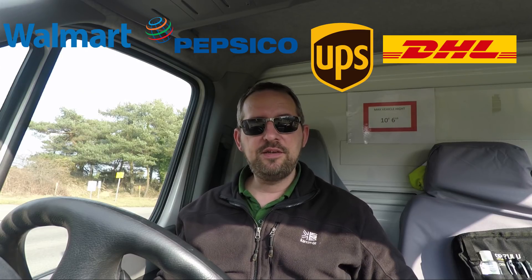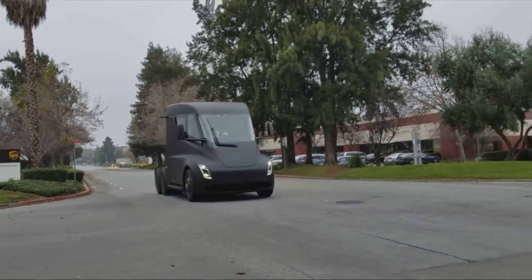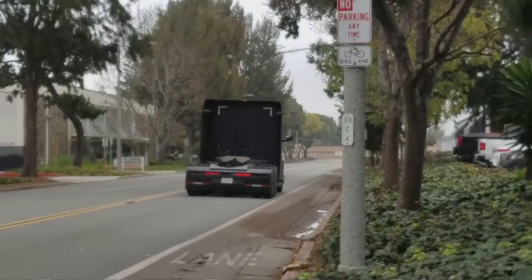These are some really big claims made by Tesla, and it's definitely going to be a game changer if they can see them through. Over in the States, it's estimated that Tesla have received pre-orders of at least 1,200 units from Walmart, PepsiCo, UPS and DHL, with a production date of 2019. A prototype has also been spotted cruising the streets of California, assumably testing.